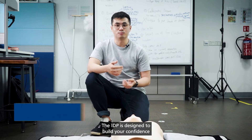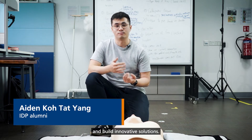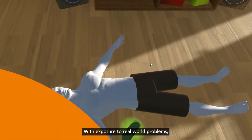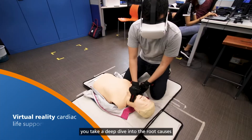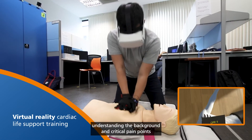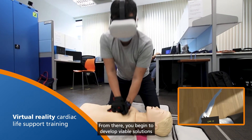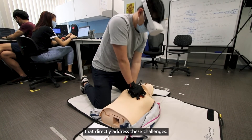The IDP is designed to build your confidence in problem solving, helping you to take on challenges and build innovative solutions. With exposure to real-world problems, you take a deep dive into the root causes, understanding the background and critical pain points experienced by the stakeholders. From there, you begin to develop viable solutions that directly address these challenges.